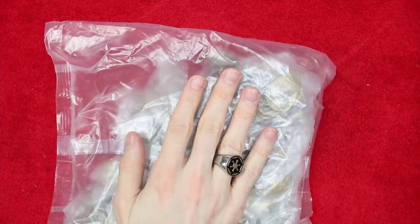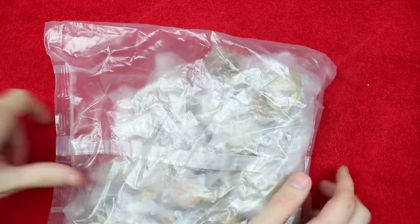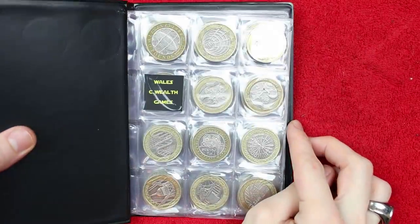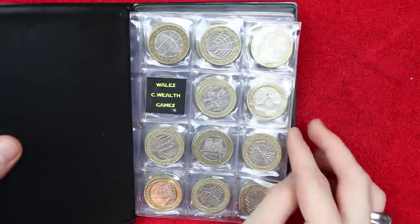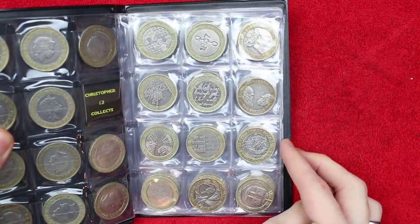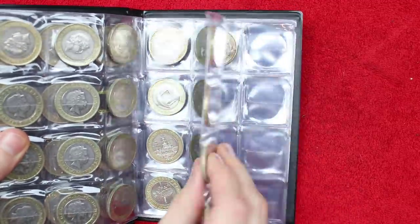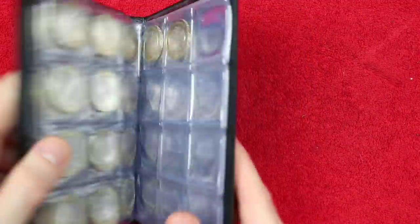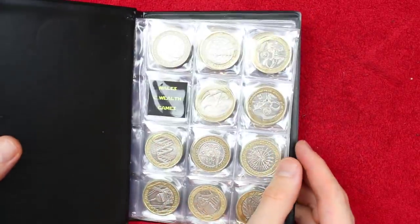Hello and welcome back. Today we've got another £500 worth of £2 coins to hunt through, looking for the commemorative ones — the ones worth more than face value. Ideally we're after the one we're still looking for; we're getting so close to finishing this book. It is Commonwealth Games Wales that we're still looking for — we've got all the other ones, including the full flag Navy Centenary. Just that one more to go, and then we'll be starting a brand new book, which is kind of exciting. So without further ado, let's get into this bag.